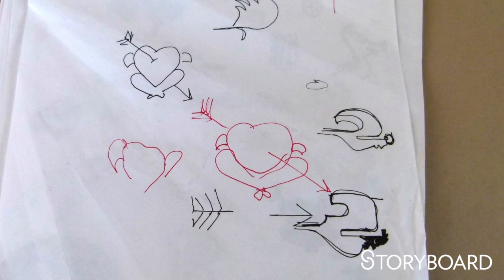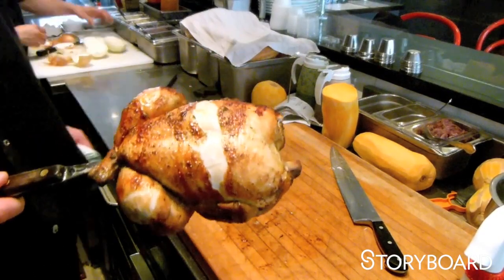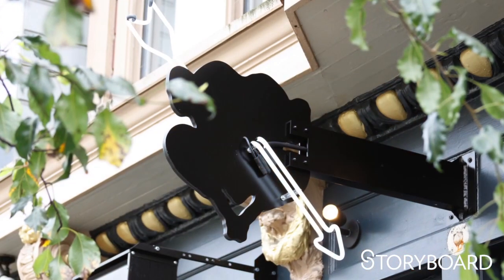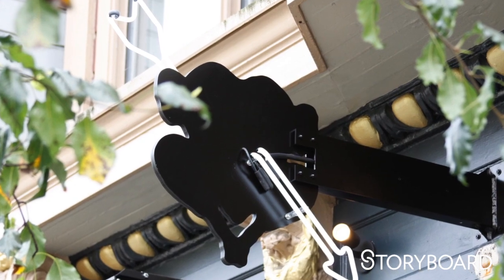I kind of doodle hearts a lot, and you realize that the heart kind of looks like the chicken carcass. And if you put an arrow through it — which you see in classic tattoos — it's a bit like the spit on a rotisserie. I like to think it was a bold choice for us to propose it, but it was a bold choice for them to select it.